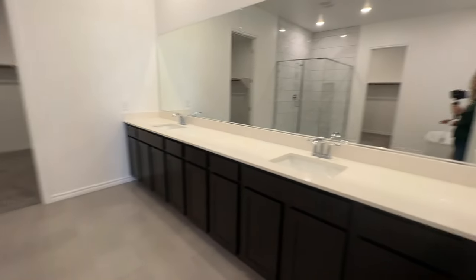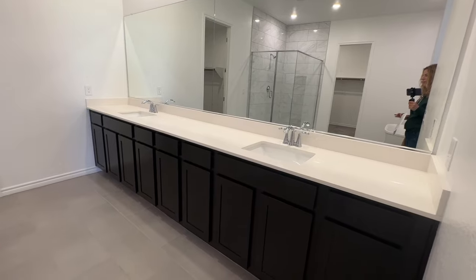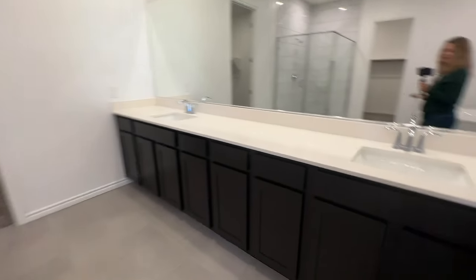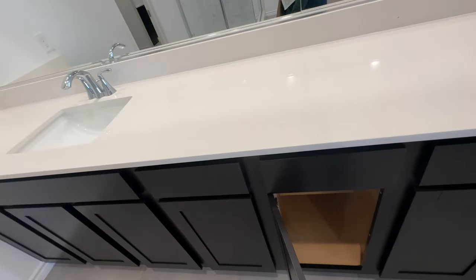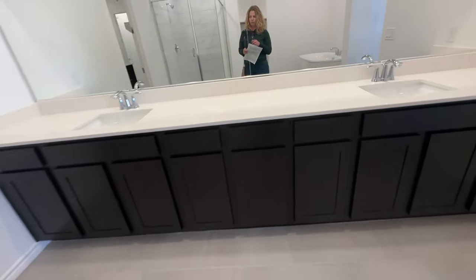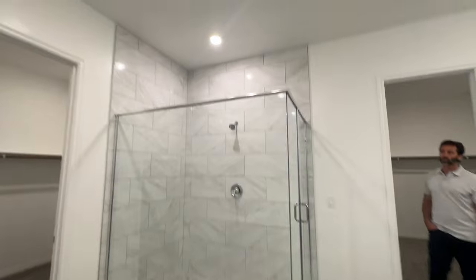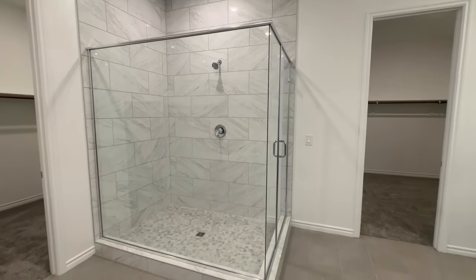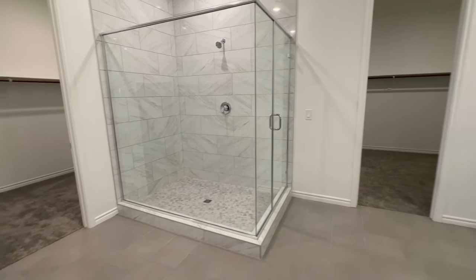Wow, this is huge. So you have the oversized double vanity with lots of storage. You would think they would put some drawers in the middle — people want drawers, especially in their bathroom. There are two closets as well. You have this tub and then this customized shower. When you buy at a price point like this for Lennar, you can customize the primary shower — not anywhere else, but the primary bathroom.